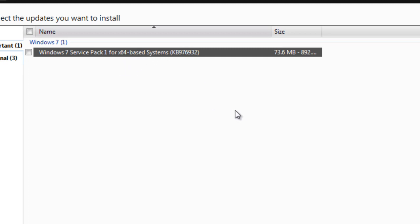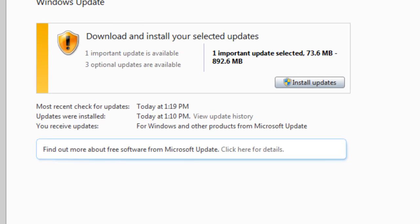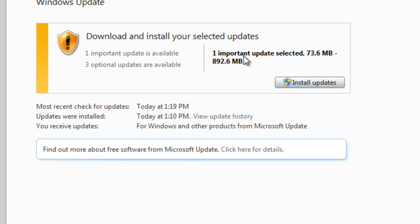The X64 designation is just because I'm using a 64-bit version of Windows 7. Check the Windows 7 Service Pack 1 update and press OK. You'll see it says the important update is 73.6 megabytes to 892.6 megabytes — which is almost a gigabyte in size. You likely won't need all 892.6 megabytes if you already have most of the previous Windows 7 updates, because Service Pack 1 includes all those prior updates as well.